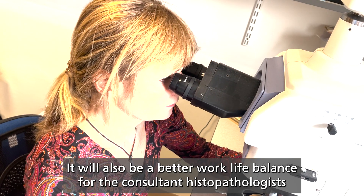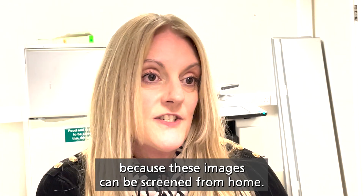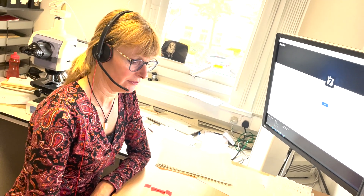It will also mean a better work-life balance for the consultant histopathologist, because these images can be screened from home. The image will be available in a shared storage site,